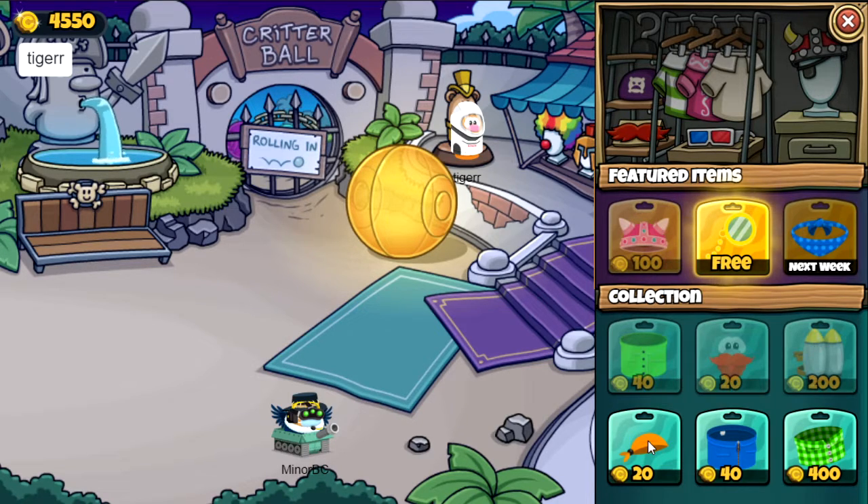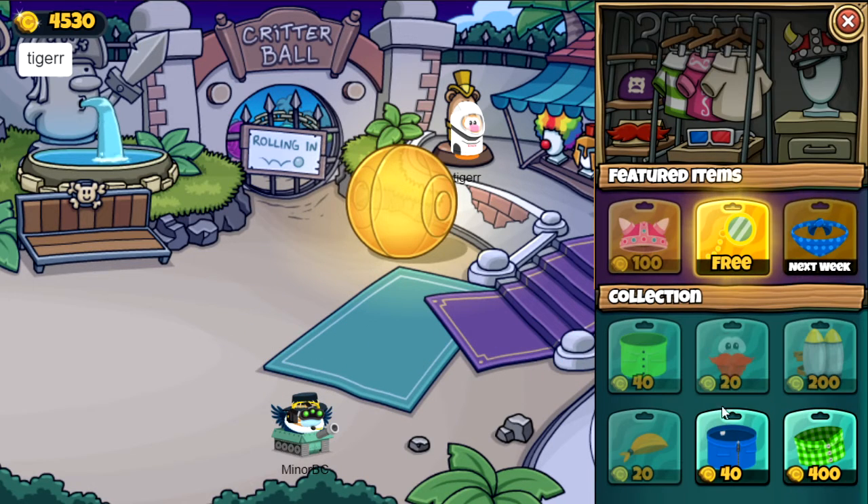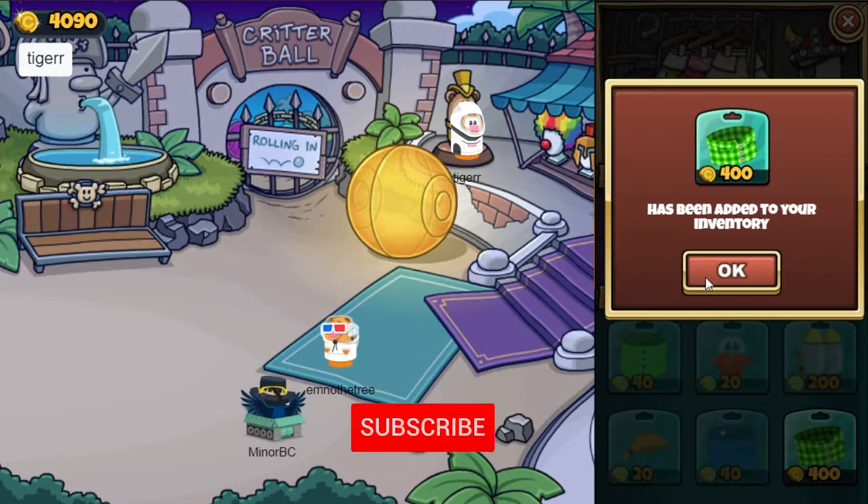This week we've got the orange bandana for 20 coins, the blue sweater for 40 coins and the green for 400 coins.